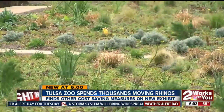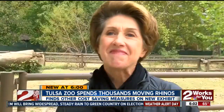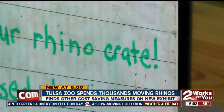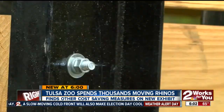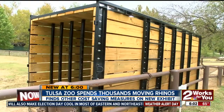Costs also got cut when the maintenance staff built this rhino crate themselves — it's a moving van of sorts. To buy one would have set the zoo back about $30,000, but the staff's DIY project came in much cheaper at $7,000. The crate's steel frame is built to carry a heavy load.